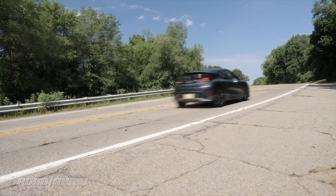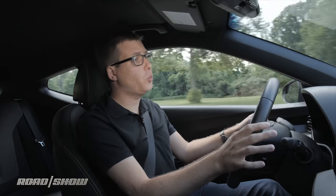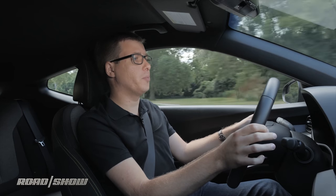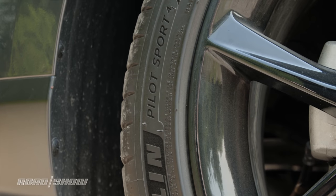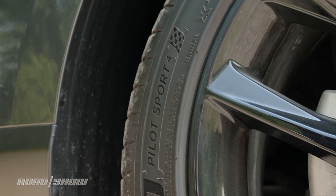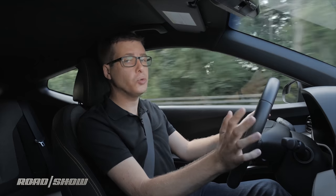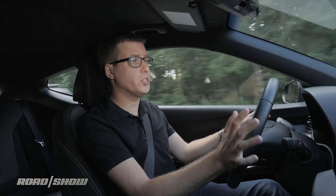It also goes around corners quite well, thanks to the upgraded suspension compared to the base Veloster. Turning is quick, and this is a fun car to flick through bends. There's a lot of grip, too, because the 18-inch wheels are shod in Michelin Pilot Sport 4 summer tires. One caveat, though — if you get the optional seven-speed dual-clutch transmission, you won't get those sticky tires.